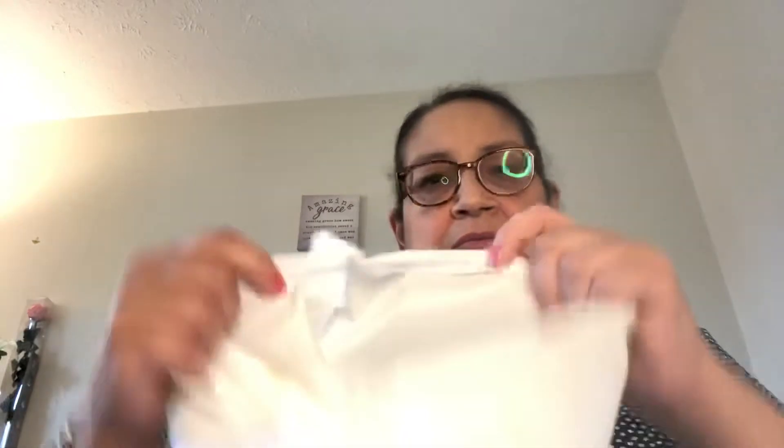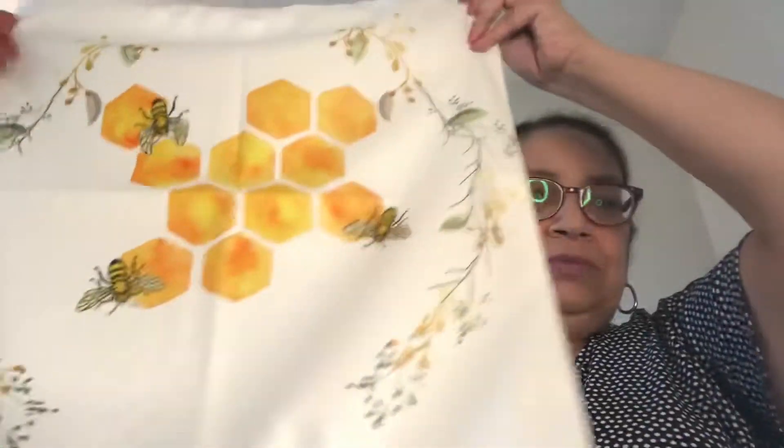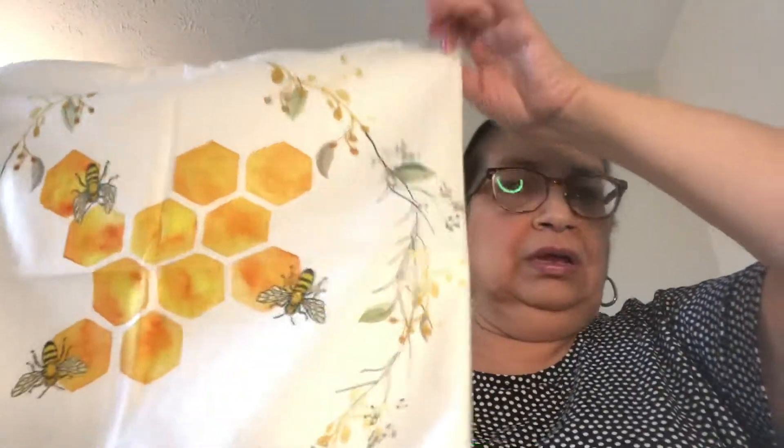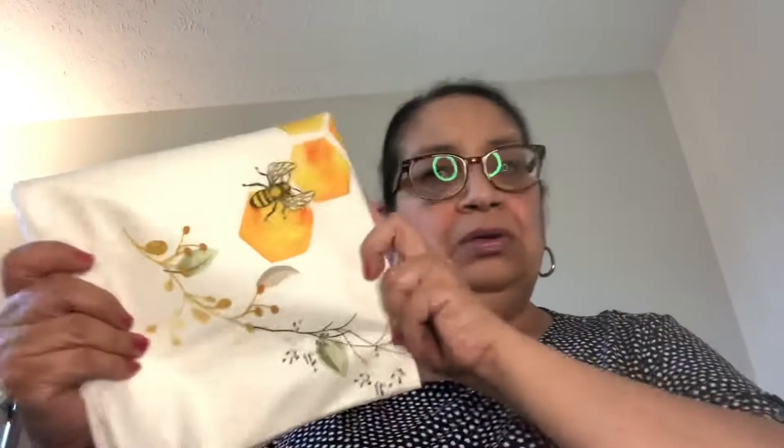These pillow covers have a zipper on the side — just open it up, fill it up, or use another pillow that you want to cover, zip it back up, and it's that simple. You can put this in your bedroom, the living room, wherever you have your pillows. I thought this was gorgeous so I picked it up.